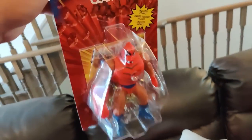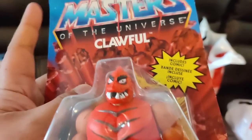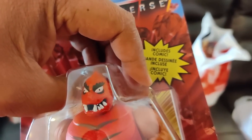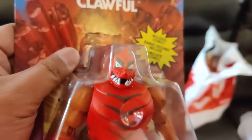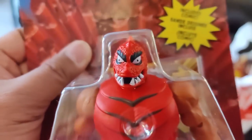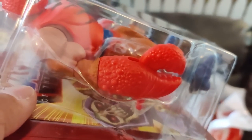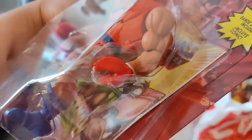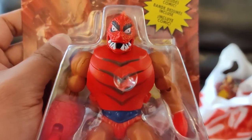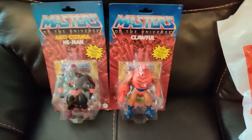The next one is Clawful. Awesome — that's crazy. I never had Clawful as a kid. He looks awesome — holy crap. He's got that really crazy psycho stare, that gap between his teeth. He's literally a lobster man. Look at the size of that lobster claw! He's got a tiny little claw on the other side too. He looks sweet. He's got the Buzz Off feet — so great. Awesome to finally have Clawful in my collection for the very first time ever. Just so amazing.